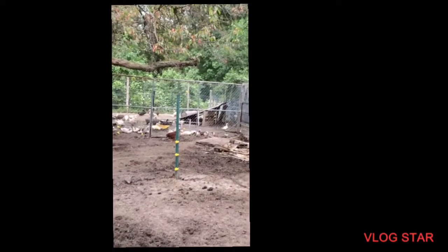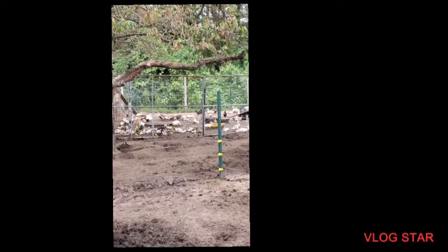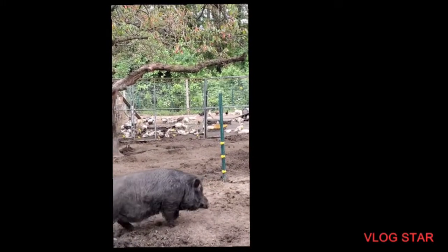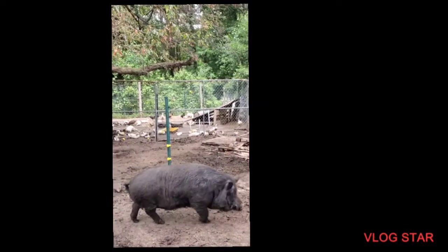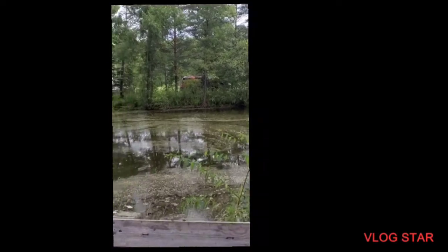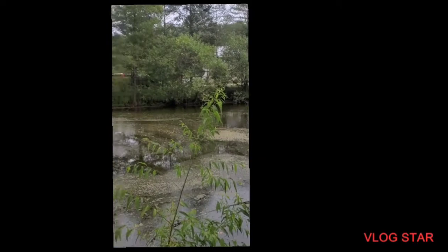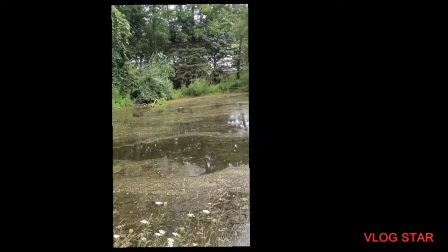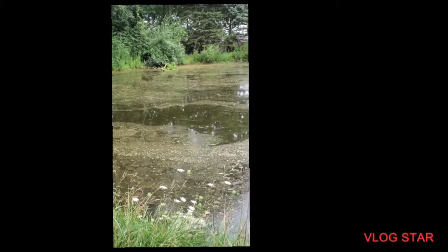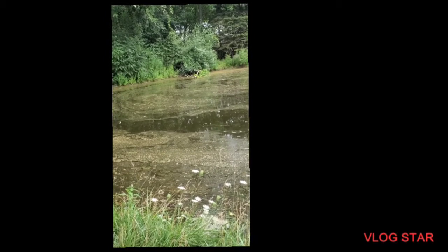Our ducks — we started out with a lot and lost quite a few through different things. There will be a video on the do's and don'ts of our mistakes. They are all in a pen right now because our fairly large pond got treated for an algae bloom. We believe it's just top growth algae now, and once that's confirmed and it's not harmful, the ducks will be in there cleaning it up in no time.